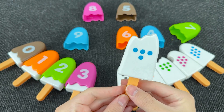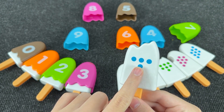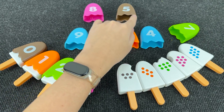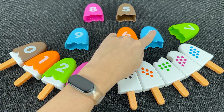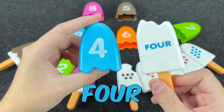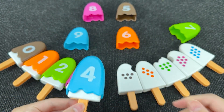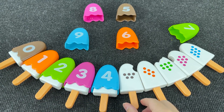Now let's take the next ice cream. And here we have one, two, three, and four dots. And now we need to find number four. Alright, it's number four. Nice! And here we have four dots.